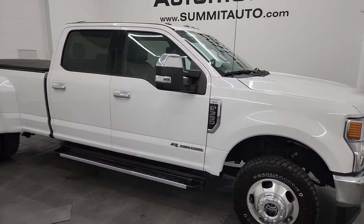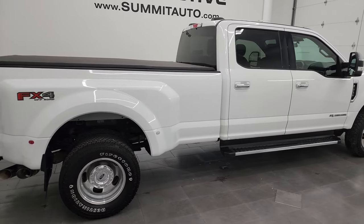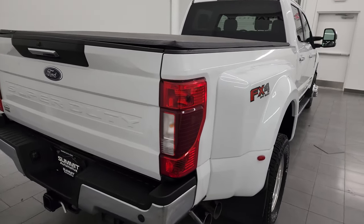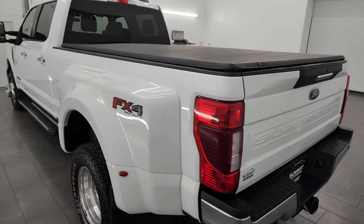Hey, this is Brett and this 2021 Ford F-350 Crew Cab Long Box Dual Rear Wheel XLT FX4 is stock number 14127Z. I am here at Summit Automotive in Fond du Lac, Wisconsin, your new and used heavy duty truck headquarters.